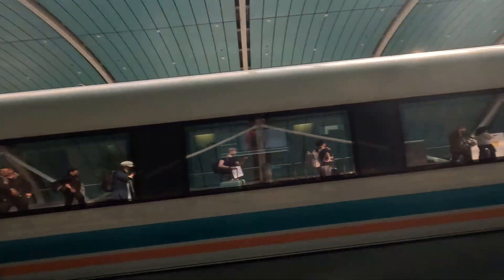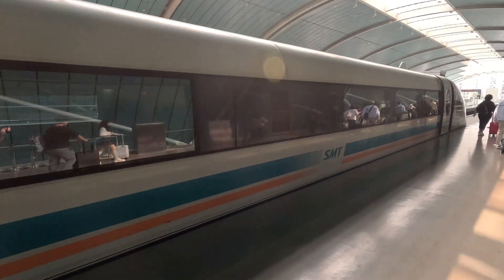It did not reach 440 — 301 was the maximum speed I saw. I don't know why that is; maybe on certain days it goes faster, or maybe they just don't want to put it to the max all the time. Nice looking train though. Now, if you need to go more into the center of Shanghai, this does not actually take you all the way there — you've got to catch a metro or a taxi from here.